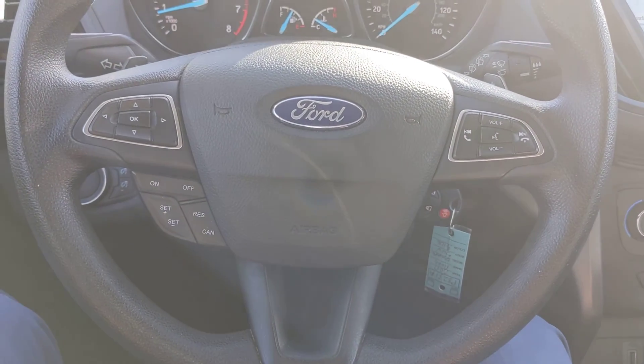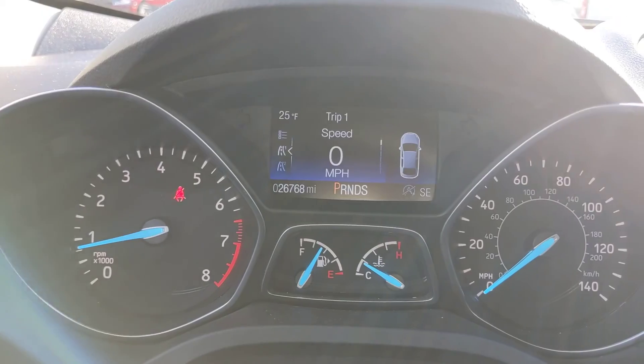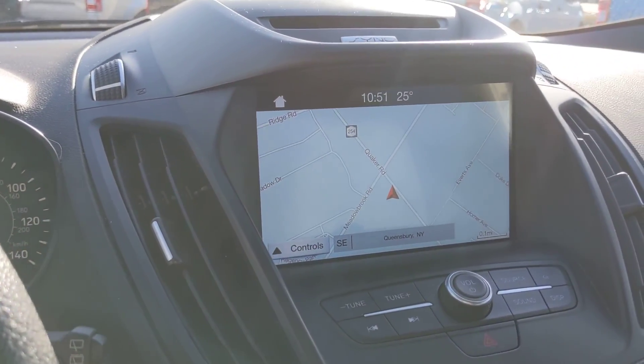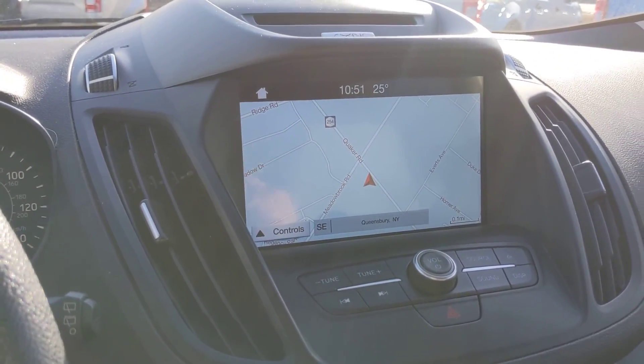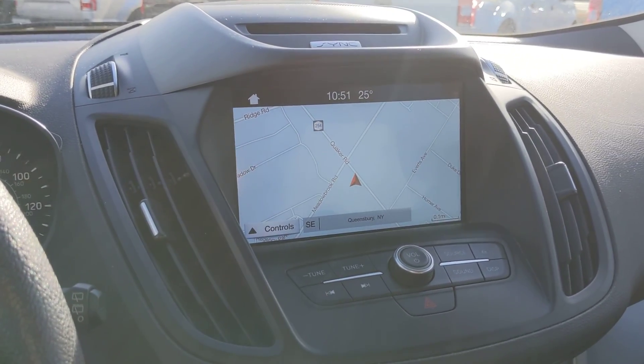Again, this is an SE EcoBoost four-wheel drive, priced at 26,768 — a 2017 Ford Escape. All the details at nemerford.com or swing by 323 Quaker Road in Queensbury. This is stock number P8231A. Thanks for watching.